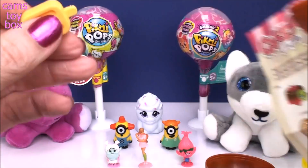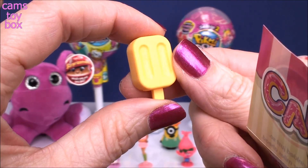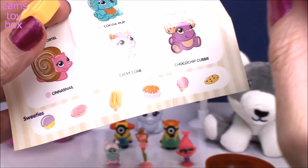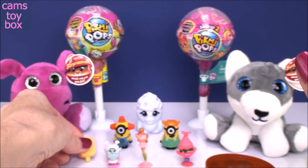Inside is a little cutie - we got a little double popsicle. Super, super cute. It's a little orange creamsicle. Very good.